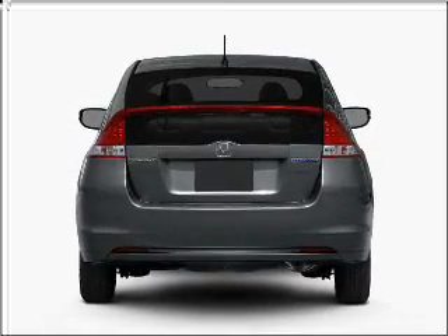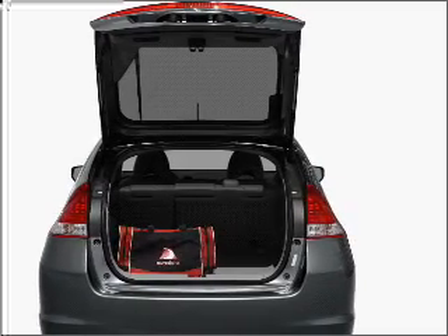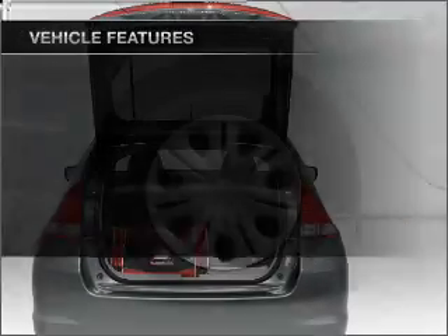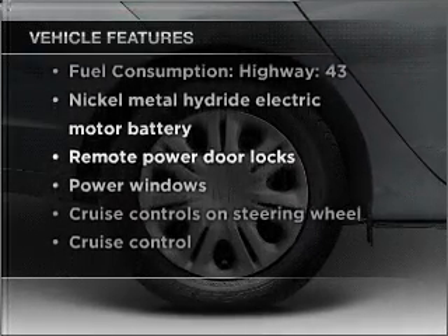Stand out from the crowd with premium wheels. The anti-lock braking system will keep you safe on the road, and plan for yourself with memory settings. With these notable features, you won't want to miss out on the opportunity to own this amazing vehicle.